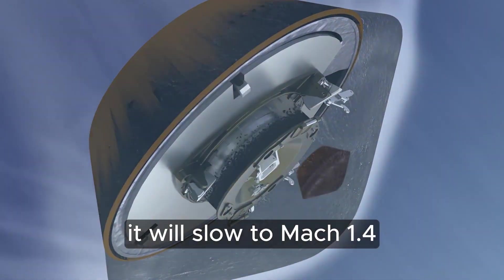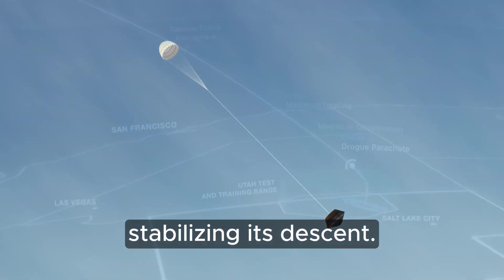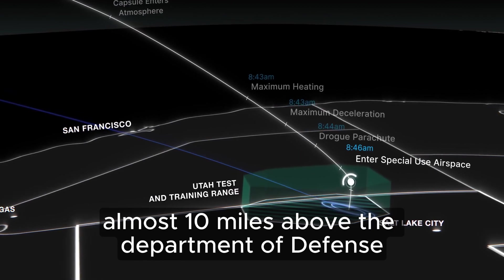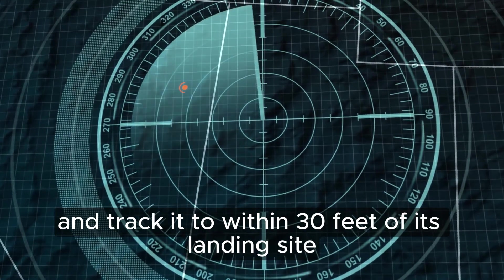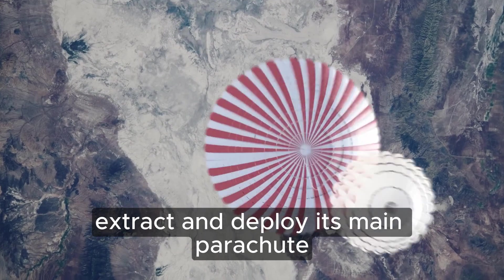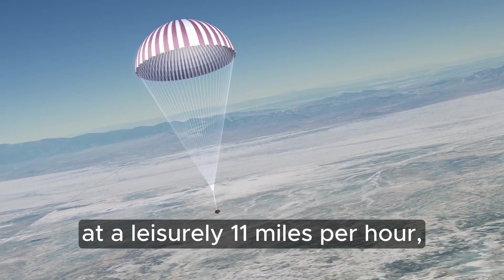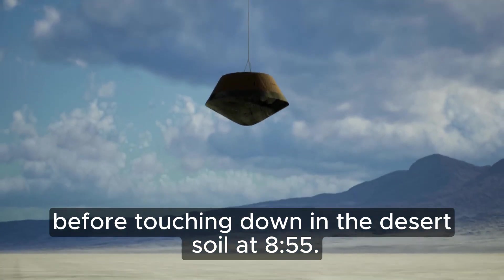About two minutes after entry, it will slow to Mach 1.4 and deploy its drogue parachute, stabilizing its descent. The capsule will enter special-use airspace at 8:46 a.m., almost 10 miles above the Department of Defense Utah Test and Training Range. Radar stations will lock on and track it to within 30 feet of its landing site. At 8:50 a.m., the capsule will extract and deploy its main parachute one mile above the ground. It will make its final descent at a leisurely 11 miles per hour, before touching down in the desert soil at 8:55.